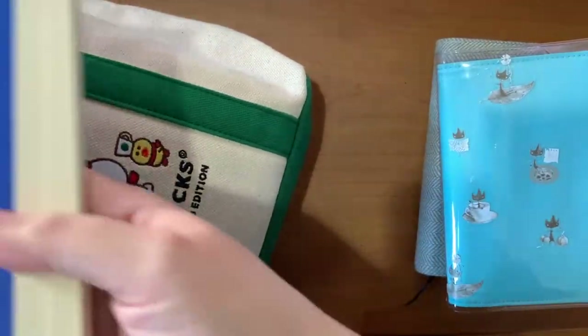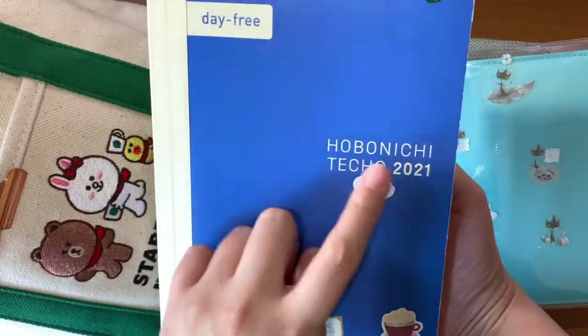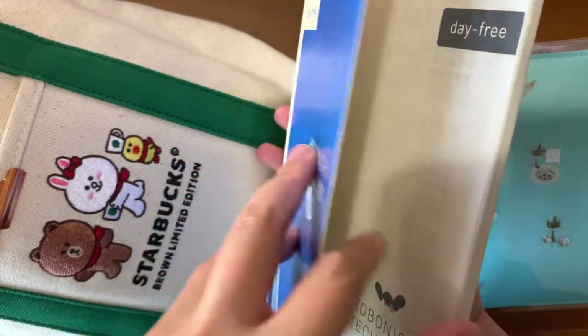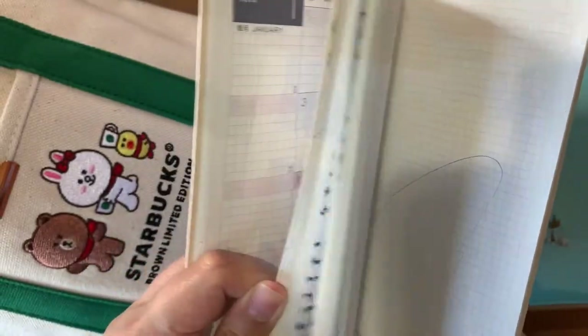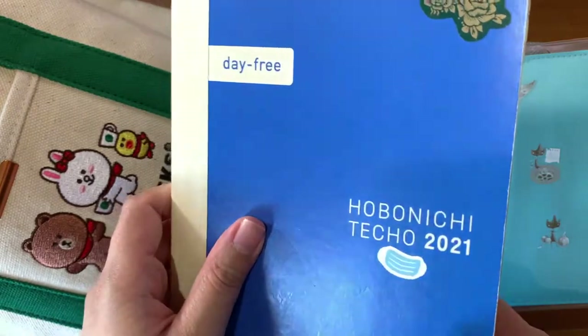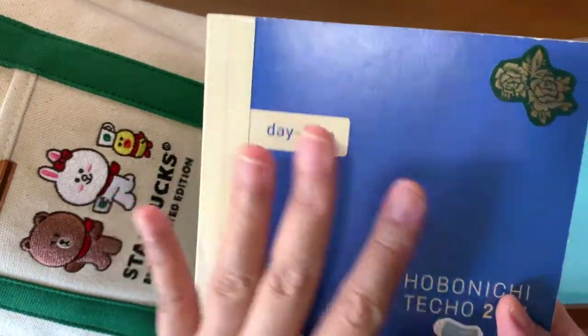Next is the A5 day-free planner, the 2021 version, which I still use. I only use the calendar or the monthly spreads, but for the pages I still have enough left. I write my thoughts, plans, and ideas for my YouTube channel here — whenever I get inspired to do a video, I write it all down here.